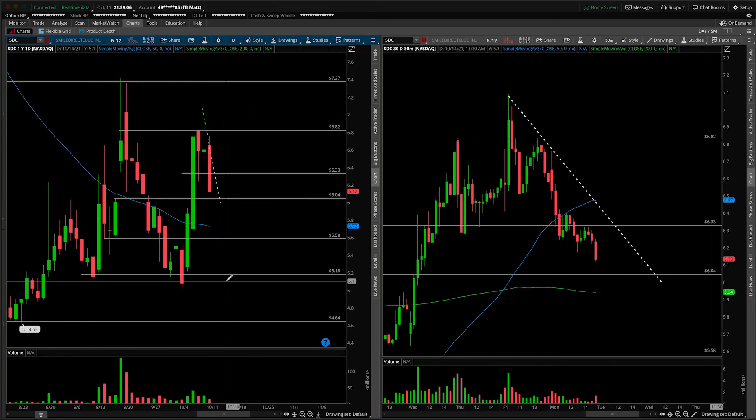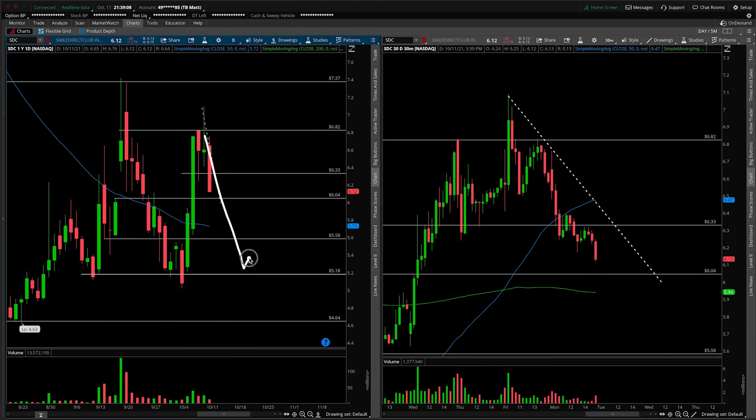Now if we do make it all the way down there, technically we could start to be on the lookout for hammer candles that print, indecision dojis that print — basically things that make you question: are we going to bounce again off the bottom end of the range? I would not try to catch a bottom at any of these intermediate levels; I'd really wait for the bottom end of the daily range. That's going to wrap up the video — if you enjoyed it or learned anything new today, let me know in the comments or give the video a thumbs up. Don't forget our main channel is linked in the description, and I wish you a green trading week.